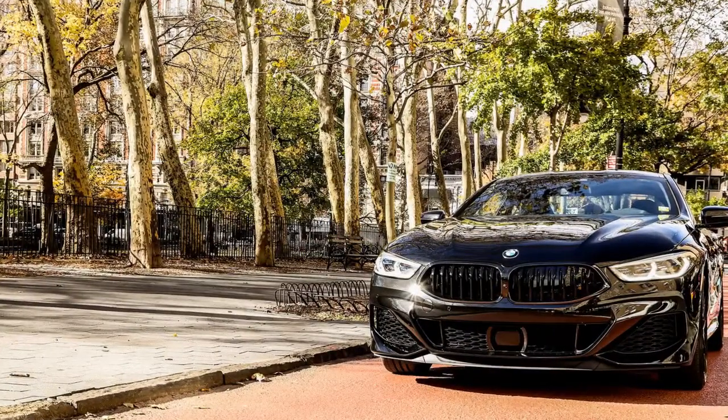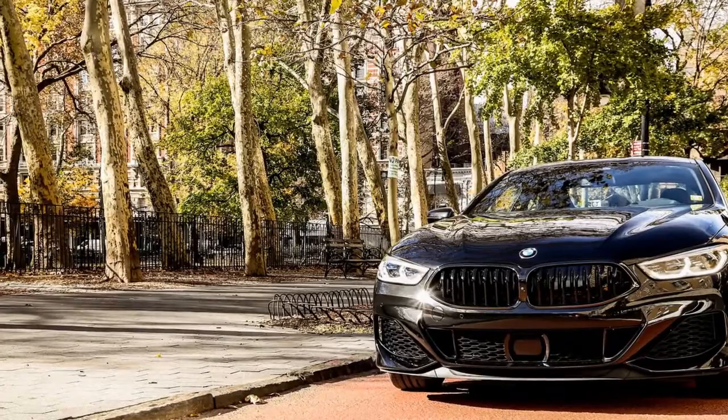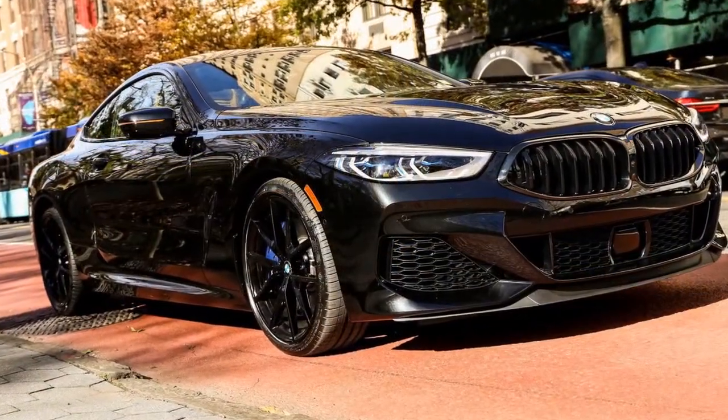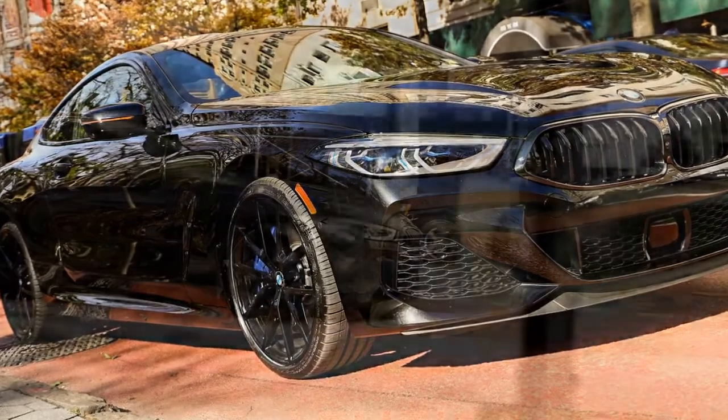BMW of Manhattan takes their BMW M850i xDrive for a ride in Manhattan to take in all the beauty and craziness of NYC. The idea behind the photoshoot was to show the new luxury coupe in different environments, and city life is one of them.